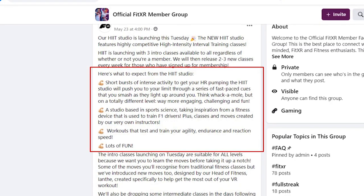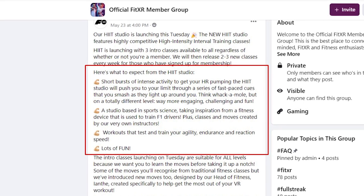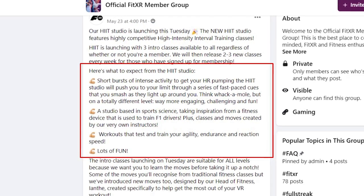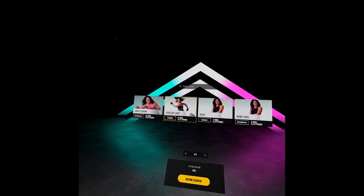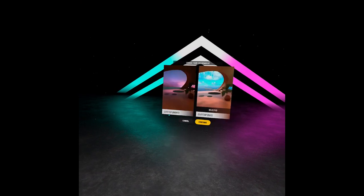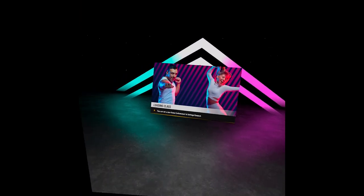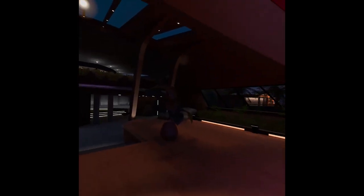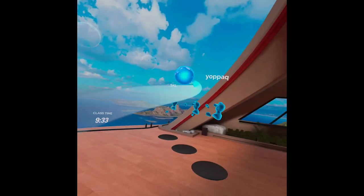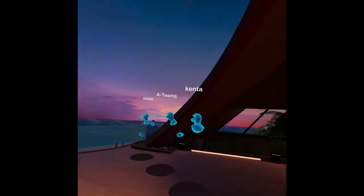This is how FitXR describes their HIIT workouts: the HIIT workouts get your heart rate pumping in a studio inspired by a fitness device used to train Formula 1 drivers, with workouts that test your agility, endurance, and reaction speed. When you enter the HIIT studio, you see four classes — one intermediate class that is 10 minutes long, two 6-minute classes, and one 7-minute class. Like boxing and dancing classes, you can play HIIT in random multiplayer or create a private room with friends. The HIIT studio has a unique clifftop environment with two options — night and day — and has you facing your trainer, who stands in front of you and explains how to perform the exercises.